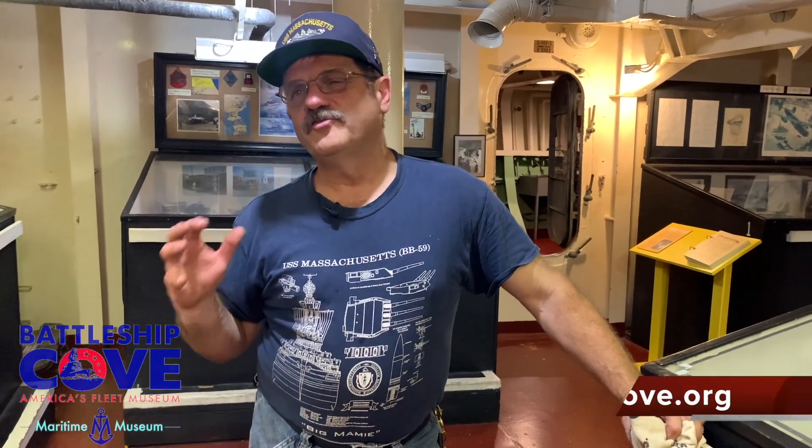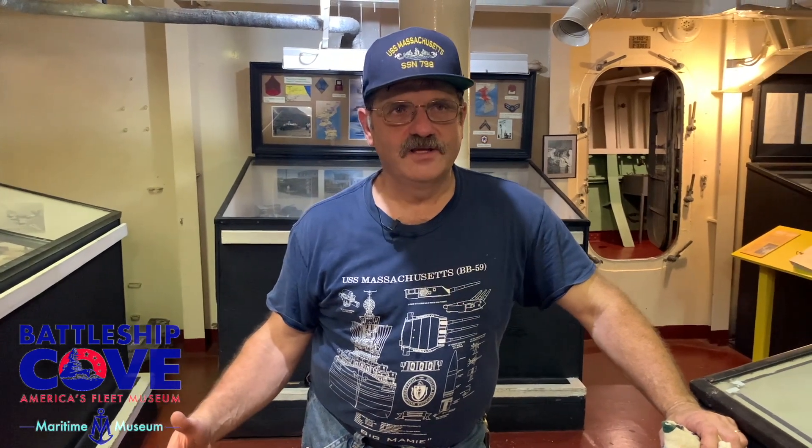Battleship Massachusetts is a floating city, so you have over 2,000 people on board that you have to get information to — you have to provide notices, instructions, all kinds of things that had to be printed up. So on board this ship, since she is a floating city, they had a print shop, so you could do forms, documents.